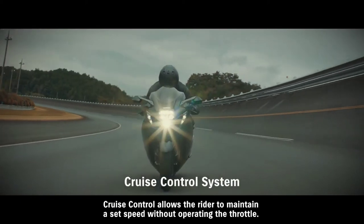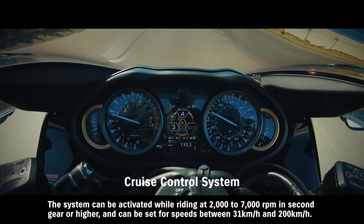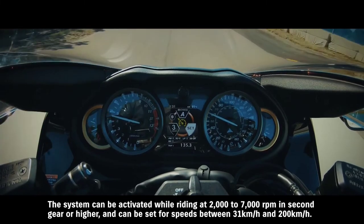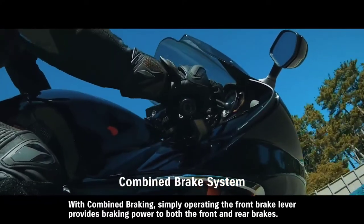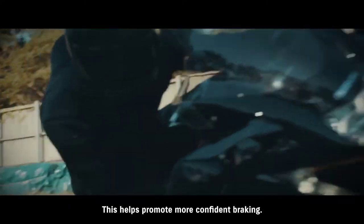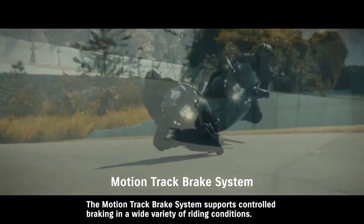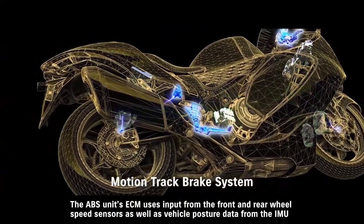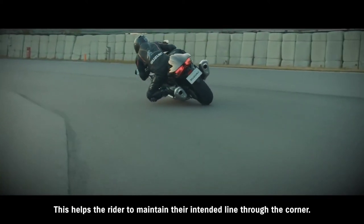Cruise control allows the rider to maintain a set speed without operating the throttle. The system can be activated while riding at 2000 to 7000 RPM in second gear or higher, and can be set for speeds between 31 km/h and 200 km/h. With combined braking, simply operating the front brake lever provides braking power to both the front and rear brakes, helping promote more confident braking. The Motion Track Brake System supports controlled braking in a wide variety of riding conditions — the ABS unit's ECM uses input from front and rear wheel speed sensors, as well as vehicle posture data from the IMU, to control brake pressure and achieve more effective braking, helping the rider maintain their intended line through the corner.